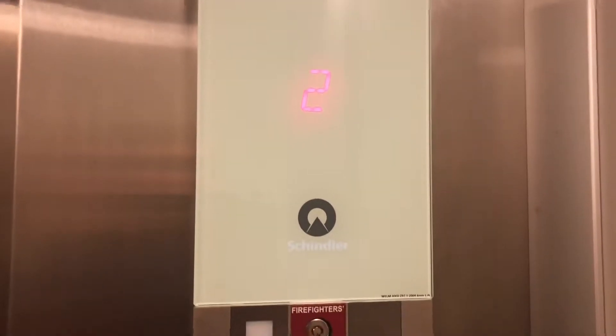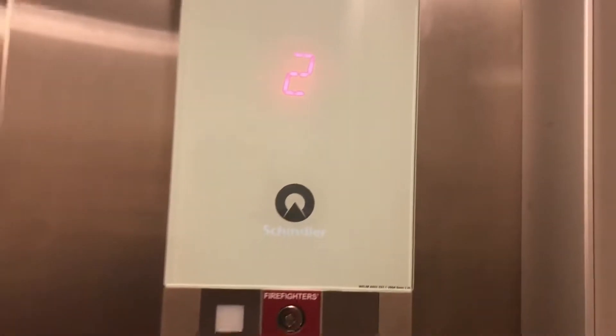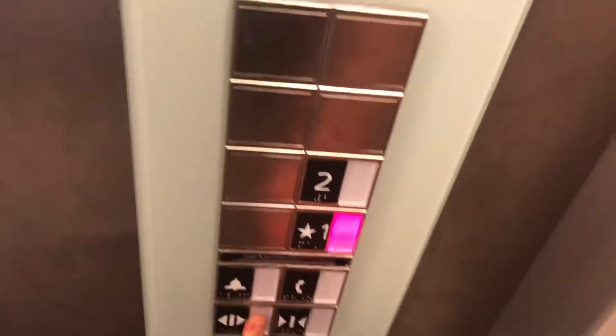That's really nice. It's one of the newer models. Going down? Yes, come on in.